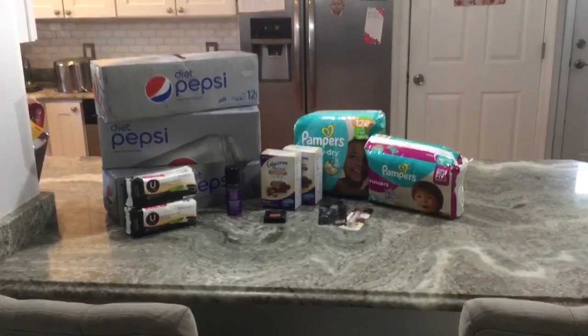Would you believe me if I said I only paid 19 cents for all this stuff? Hey guys, welcome back to my channel. You saw everything I got and I really did only pay 19 cents — that is amazing, that is epic. Three of these for 19 cents, and in my mind everything else is free.